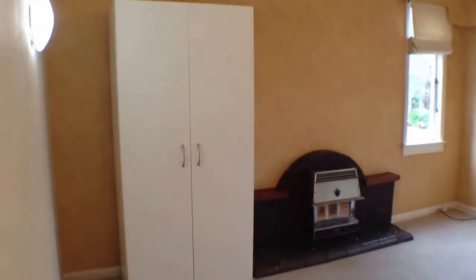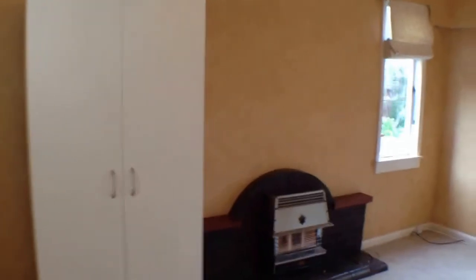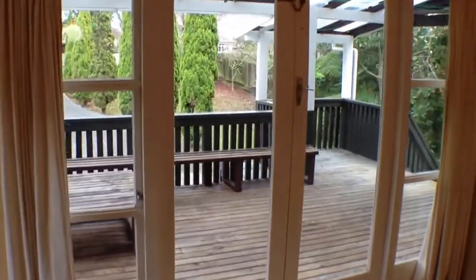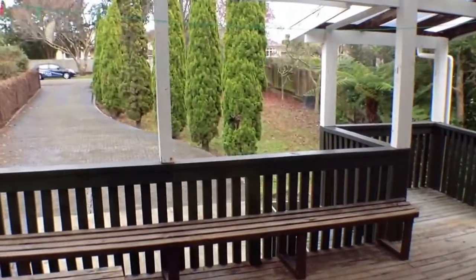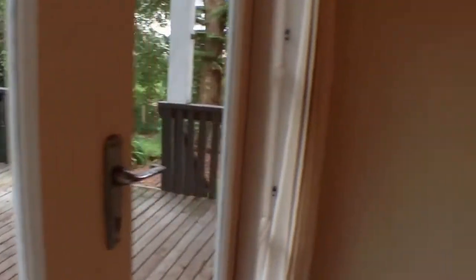To the right is the first of the rooms. It has a wardrobe and a gas heater. It faces out to the front of the section and opens up via French doors onto a lovely wooden deck, so you can oversee the front section as well. Definitely great possibilities with this room.